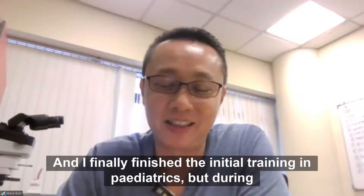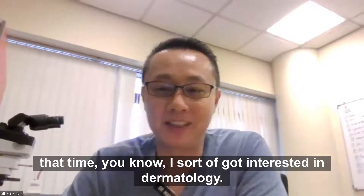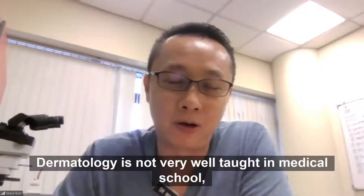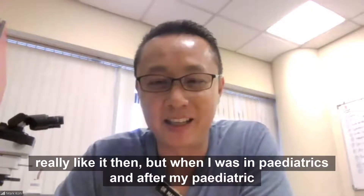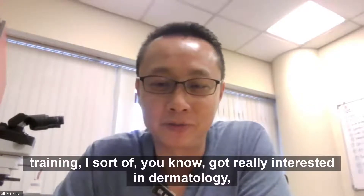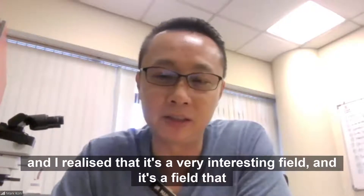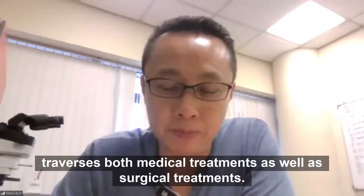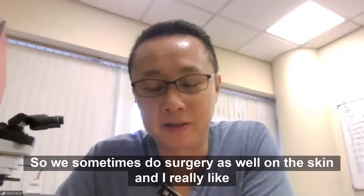I finally finished my initial training in pediatrics. During that time, I got interested in dermatology. Dermatology is not very well taught in medical school, so I didn't really like it then. But after my pediatric training, I got really interested in dermatology and realized that it's a very interesting field. It's a field that traverses both medical treatments as well as surgical treatments — we sometimes do surgery on the skin as well.